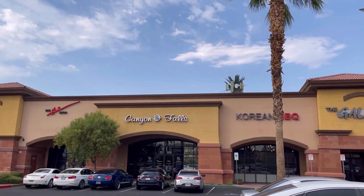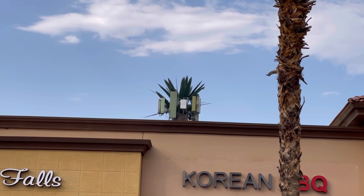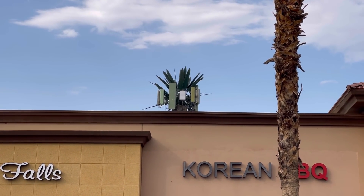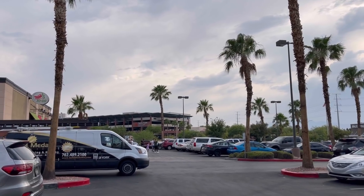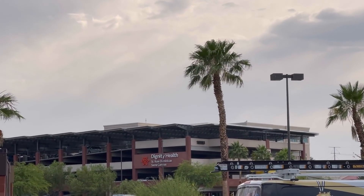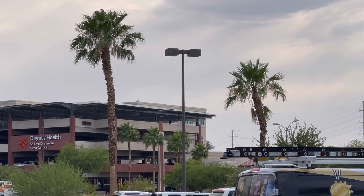Alright guys, thank you for tuning in. As you can see right there, that's a T-Mobile macro site at 71-41-266-4-12, so it has it all. And right across the street literally right here is St. Rose Dominican Siena Campus Hospital.